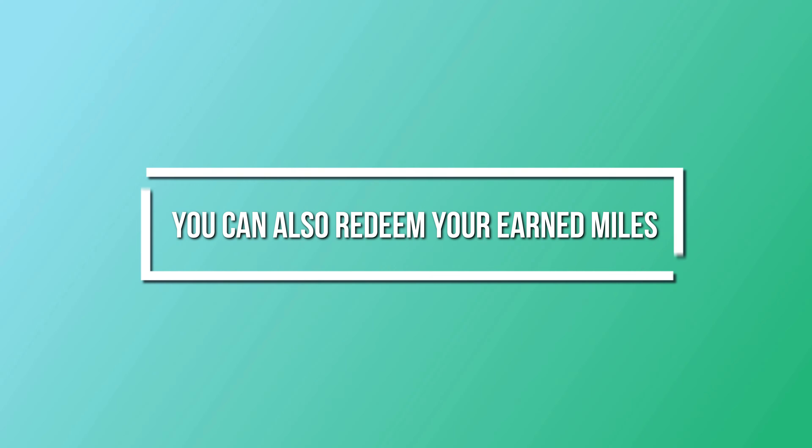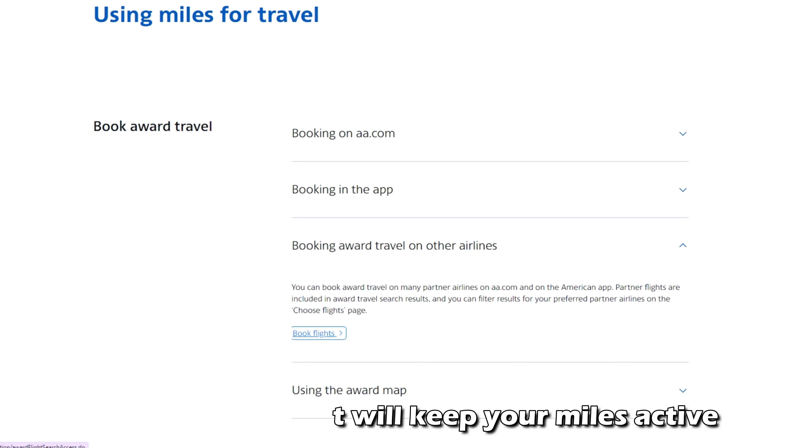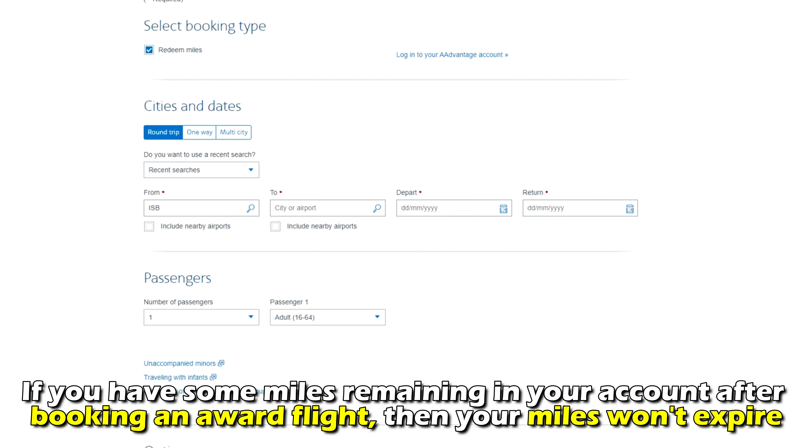You can also redeem your earned miles. If you redeem your American Airline miles for booking an award flight, it'll keep your miles active. If you have some miles remaining in your account after booking an award flight, then your miles won't expire.